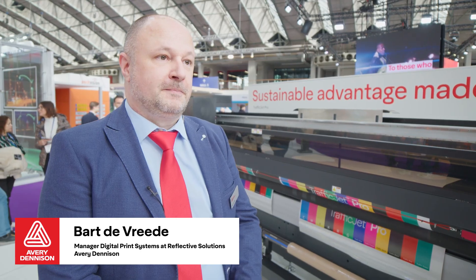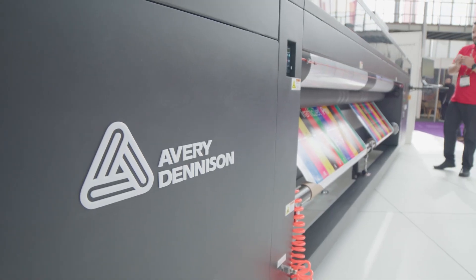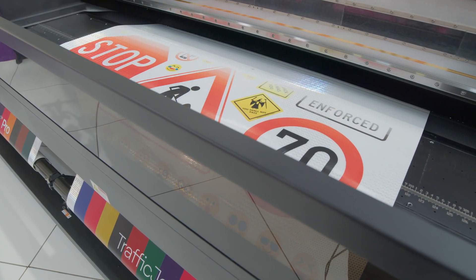This is the all-new black TrafficJet Pro, still the fastest traffic sign printer in the industry. It does 60 square meters per hour single roll, 80 square meters per hour dual roll, and with no exceptions — no geographic exceptions, all sheeting types.